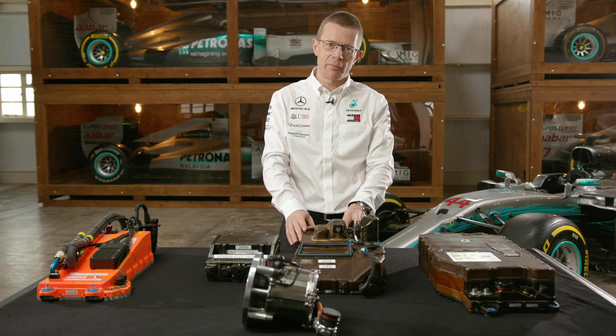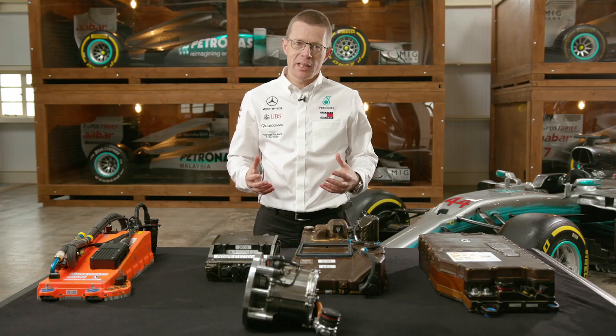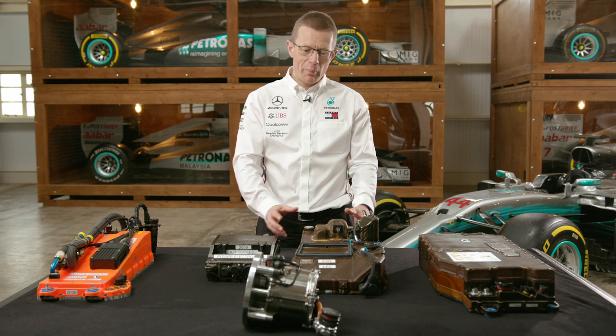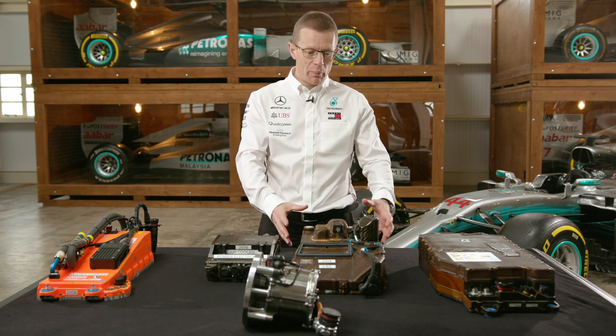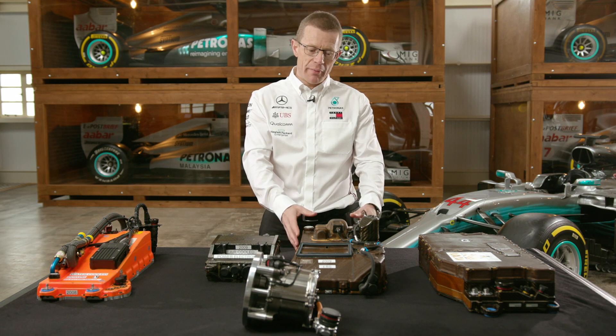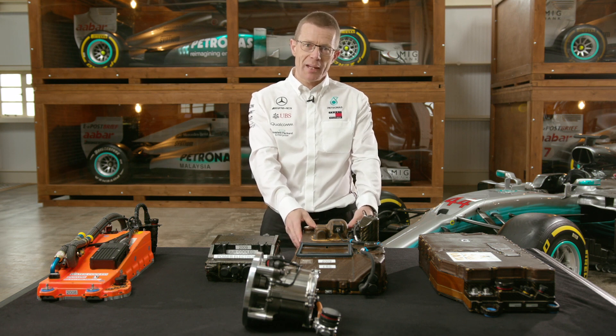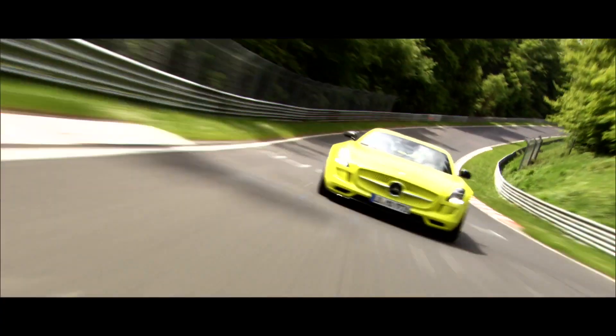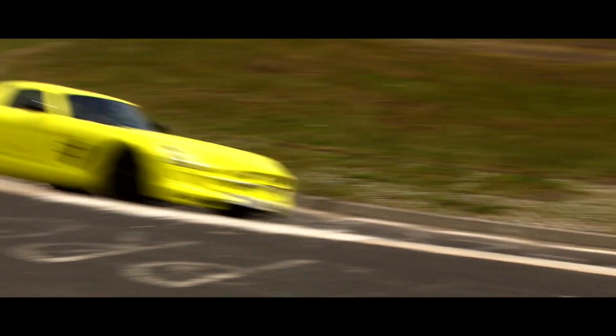All of this development work in Formula One does help feed into the learning journey that takes place in the road car world. The battery development that went into the KERS system for 2009, where we were focusing on energy density and efficiency — that work raced in 2009 was then used to develop the battery for the AMG SLS Electric Drive: motorsport technology going into high-end road car work.